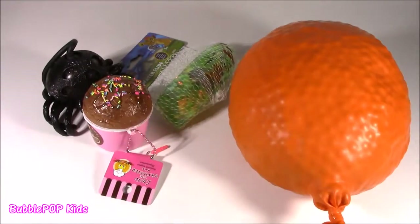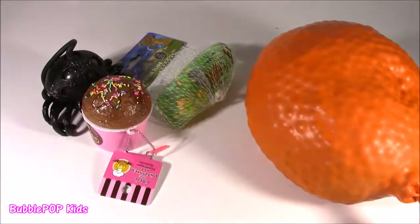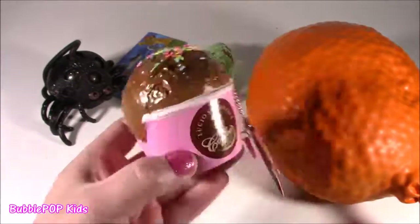I was seriously scared because after the last one, it was super frightening. This one is like all lumpy and bumpy. Then you have this adorable little ice cream — it looks like an ice cream, but then it says 'hot coffee.' I don't get this.